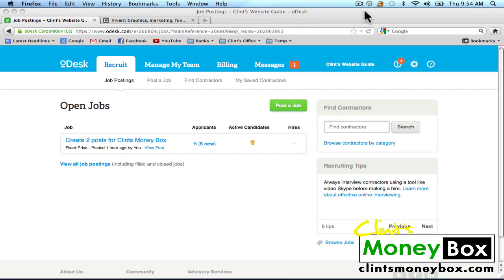It's been over an hour now and we have five new applicants for this job we just created. Generally you're going to get more than five applications within the first hour — it just depends on what time of day you post your job. Right now in Italy it's 9:54 AM, and when I posted this job it was about 8:20, which is pretty early for this side of the world. Everybody in the United States is sleeping, so I'm not going to get applications from the US right now.